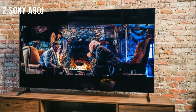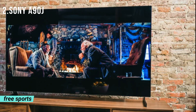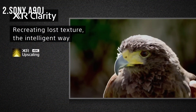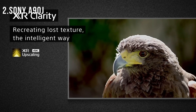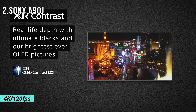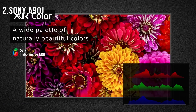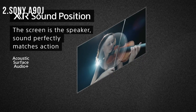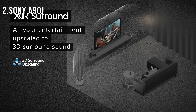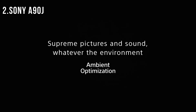XR Motion Clarity delivers intelligent motion processing for fast-moving, blur-free sports and action-packed movies. Perfect for PlayStation 5 — get the most out of your gaming with Bravia XR TVs, featuring exclusive features for the PS5 console, along with 4K 120 FPS as specified in HDMI 2.1, and input lag as low as 8.5 ms. Acoustic Surface Audio+ means the screen is the speaker, perfectly matching sound with the on-screen action for a truly immersive experience. Dolby Vision, IMAX Enhanced, and Netflix Calibrated Mode let you enjoy immersive cinematic content as the creator intended.